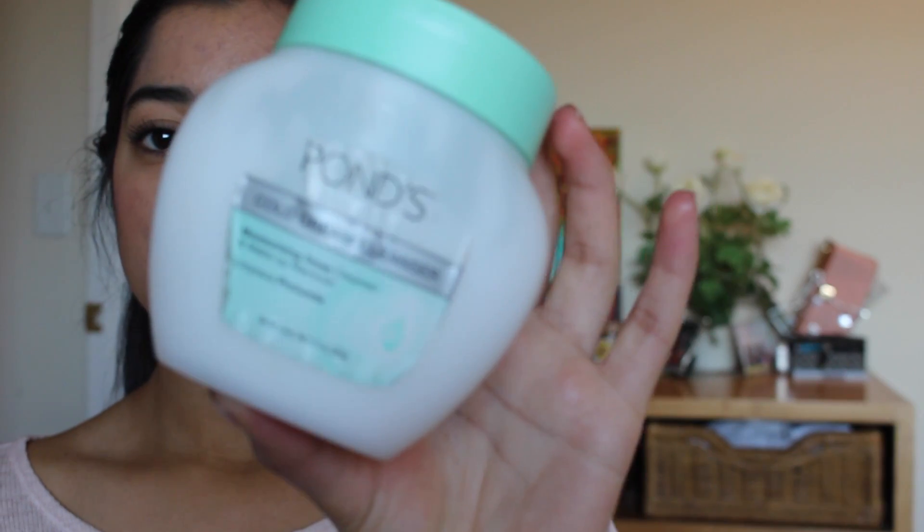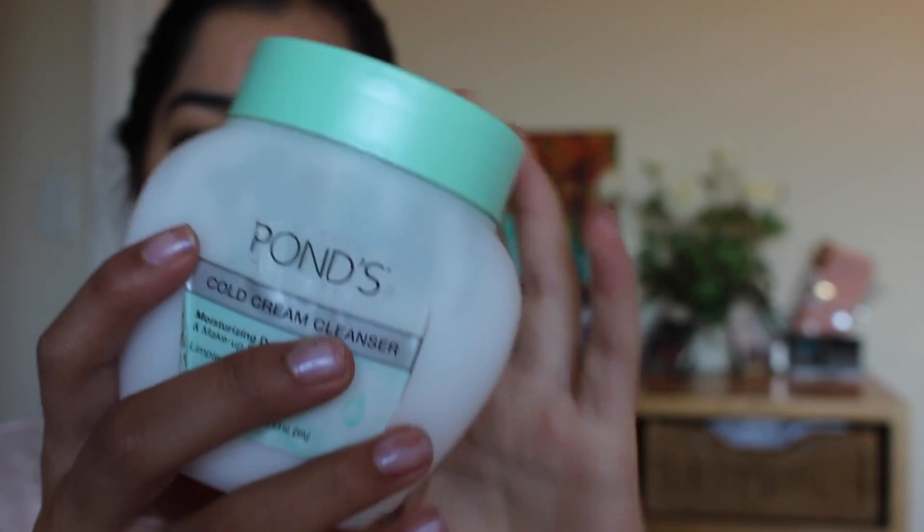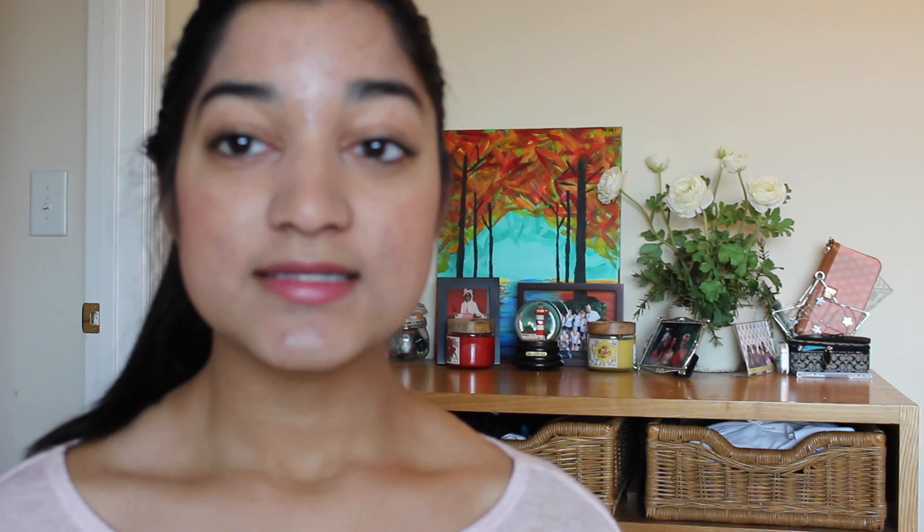Another one of my essentials is the Pond's Cold Cream Cleanser. This is just perfect for those nights when you are not in the mood to do a full-out skincare routine, so I just go ahead and use some of this.